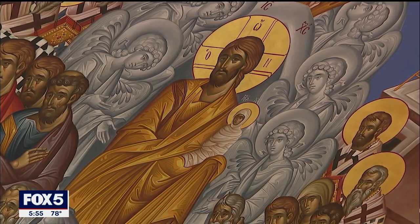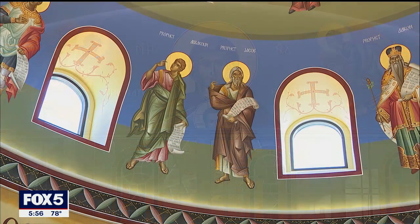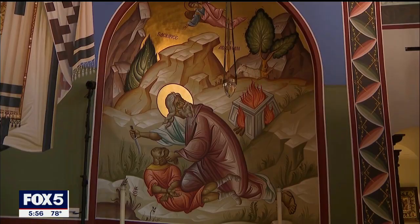Different from Renaissance paintings, Byzantine iconography is purposeful abstraction. Each icon tells its own tale through symbolic language. Iconographers have very deep faith and theological meanings embedded in their paintings.